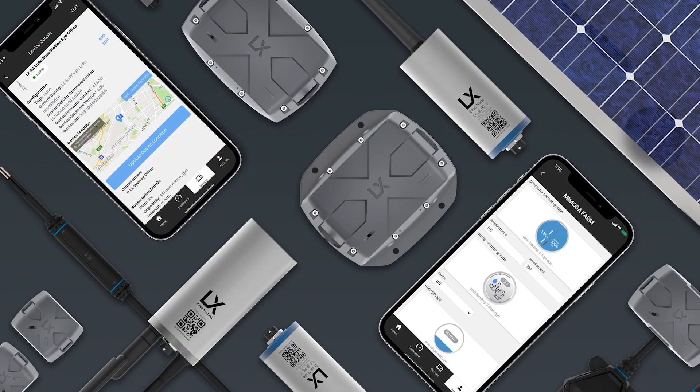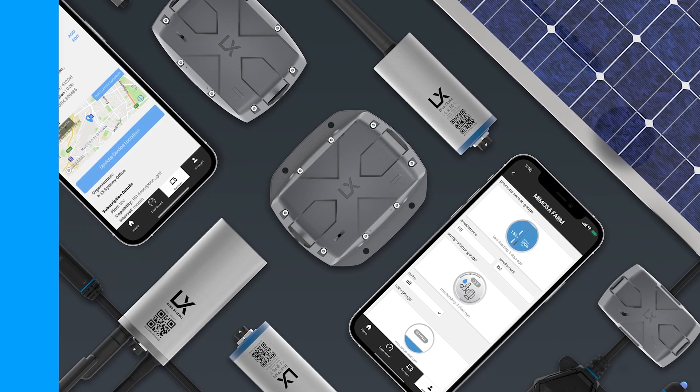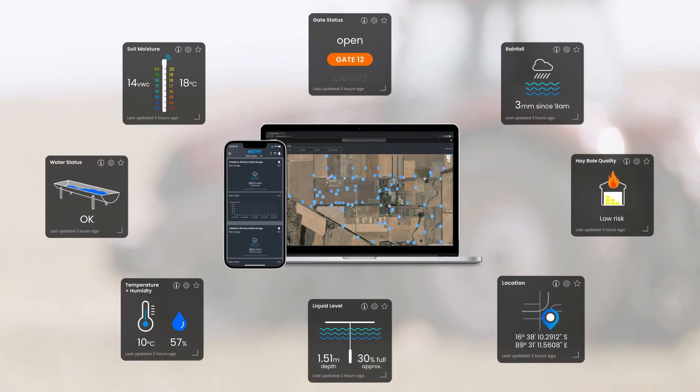The Davis weather station with BlueNode is just one of many connected sensors and kits available through the Insight AgTech ecosystem. Build out your own smart farm with all your reports and insights in one place.